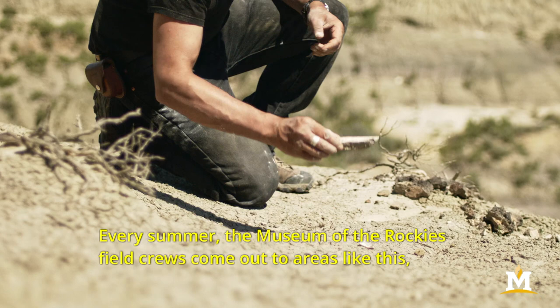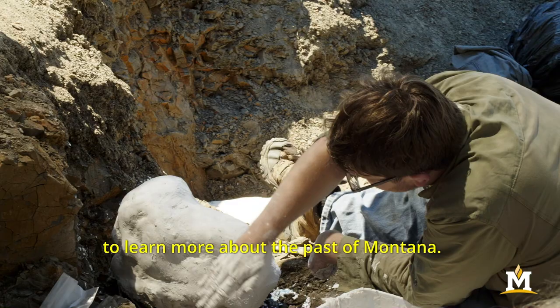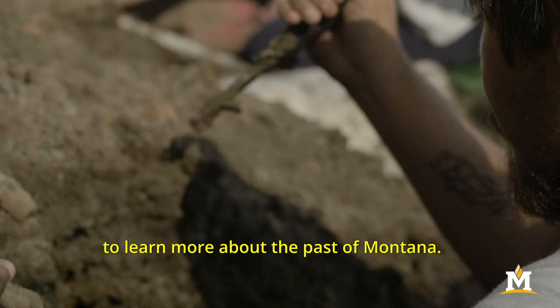Every summer the Museum of the Rockies field crews come out to areas like this where we discover and collect even more fossils so we can continue to learn more about the past of Montana.